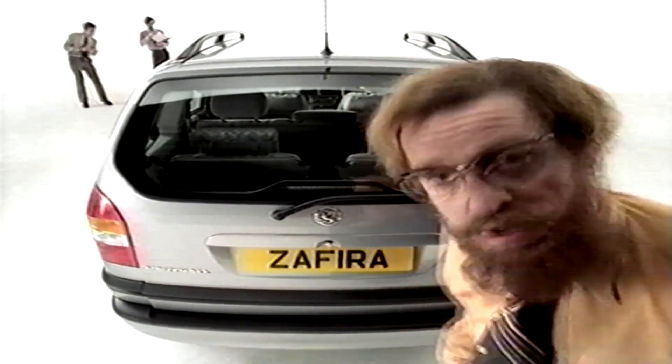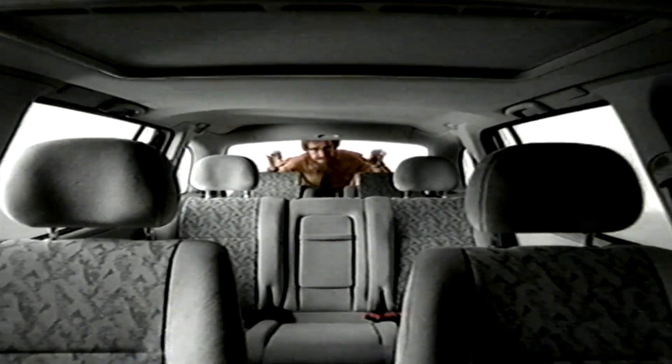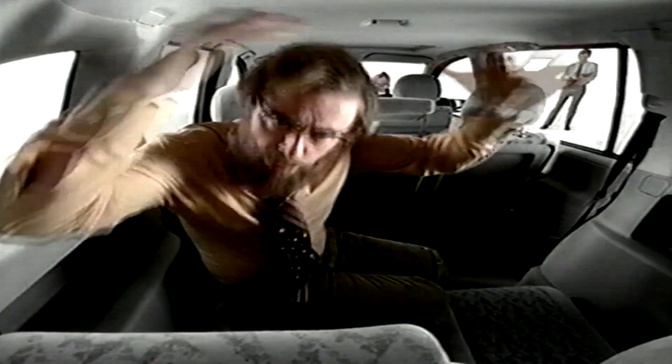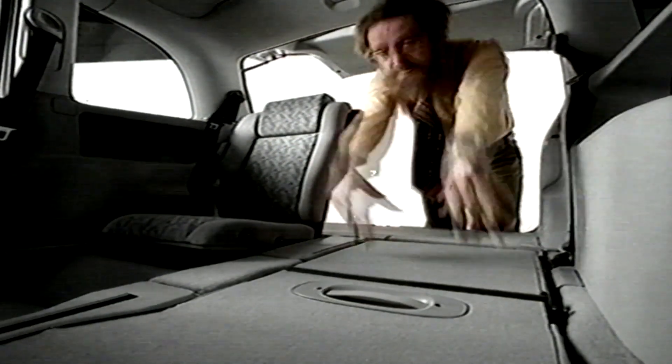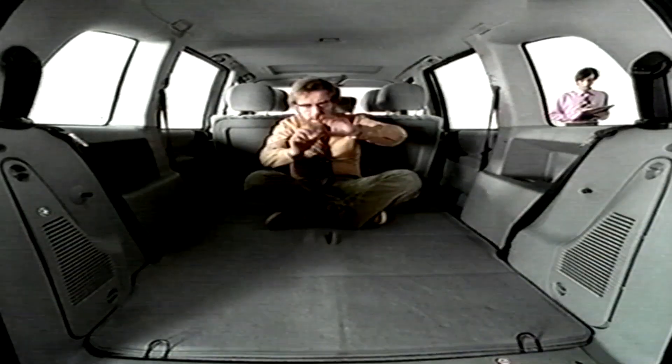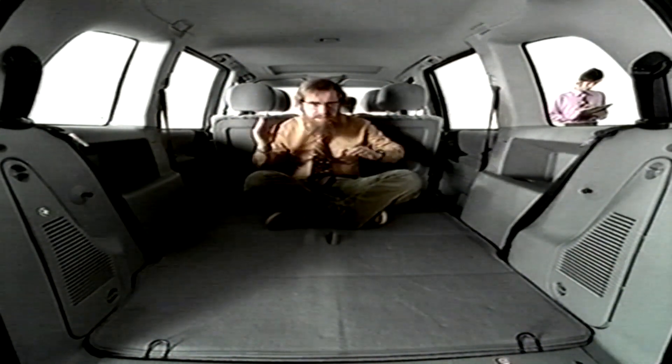This is the new Vauxhall Sephira. Unlike some family cars, it doesn't just have five seats, it has seven. And yet, there's still more head and leg room than with some big cars. Thanks to Flex 7 technology, you can remove the seats without actually removing them, like this, and like this. So here we have 1,700 litres of space.